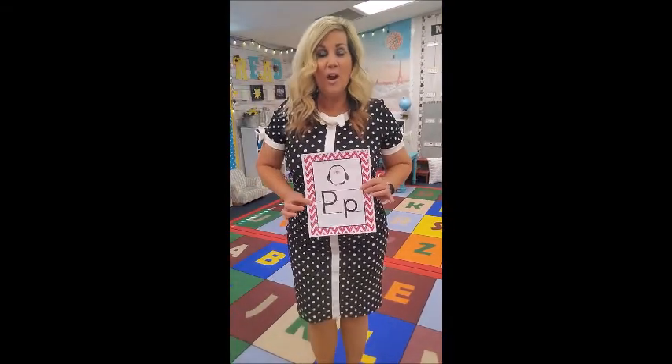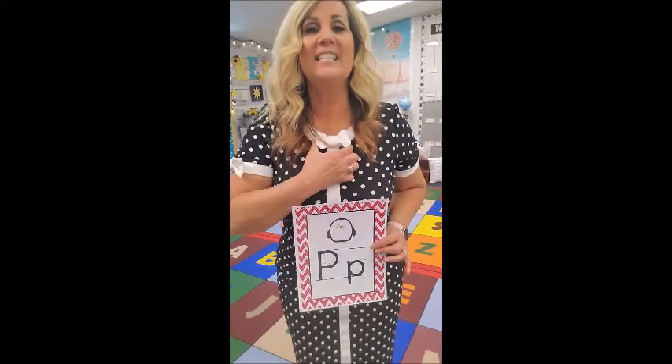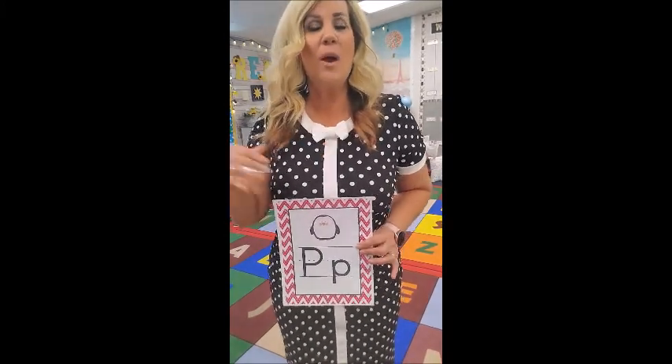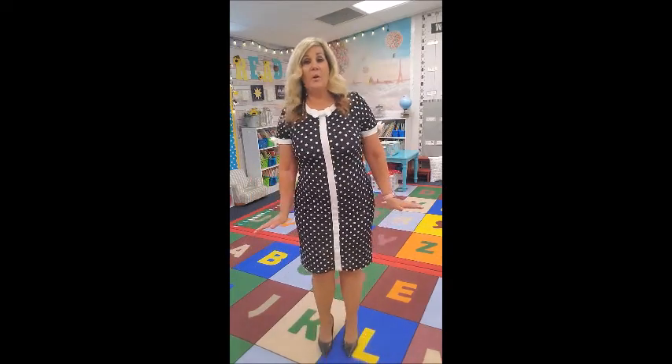P is for Peewee Penguin. Peewee Penguin has a nice little tuxedo, a little suit, and a little bow tie. Put your hands to your sides like this and just tip, tip like this. Peewee Penguin!